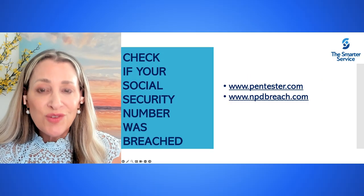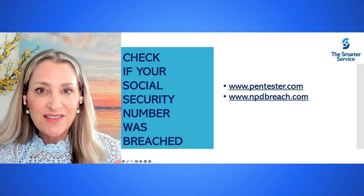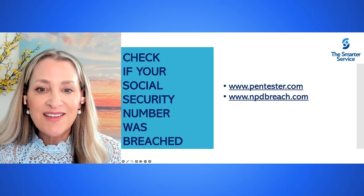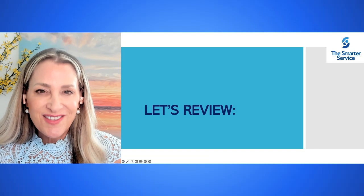Additionally, you can check if your social security number was breached by heading to pentester.com and npdbreach.com.